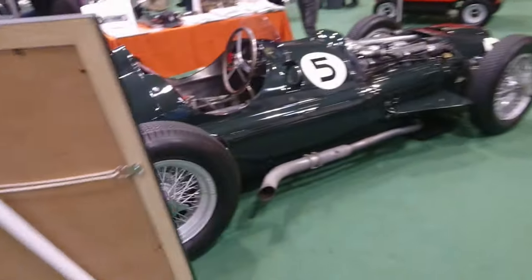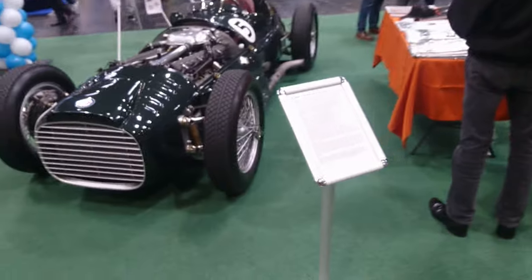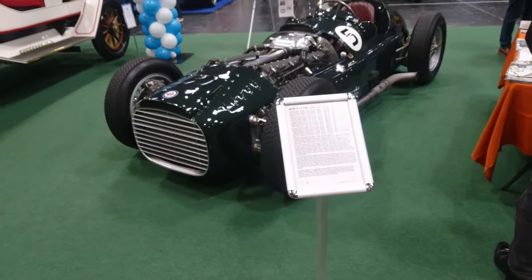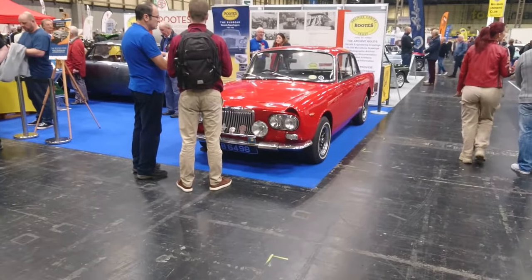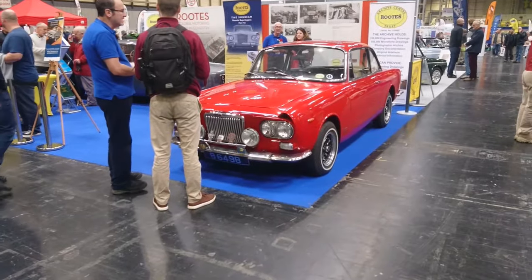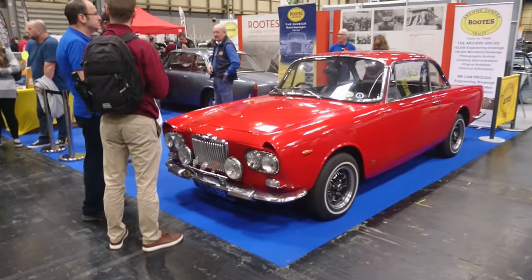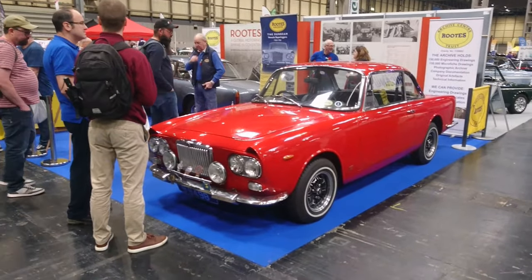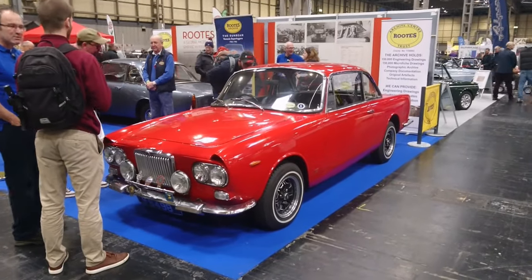We've got a BRM here — a single seater. If I'm saying it correctly this is like a sort of early F1 car. We just had the Remembrance Day two minutes silence — it always makes me feel like what I'm doing is very trivial. Of course it is, but you seem to enjoy watching it so we'll keep going.